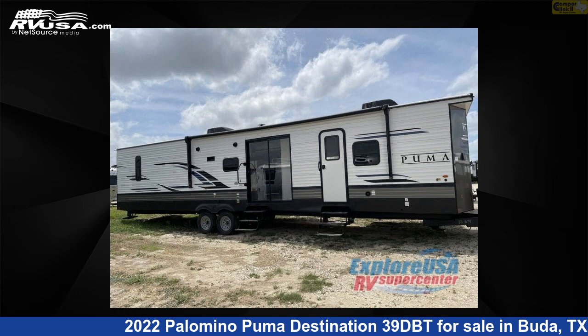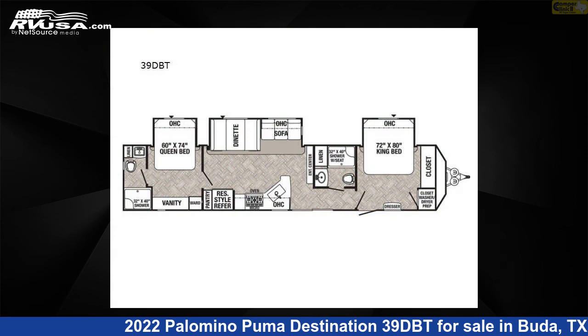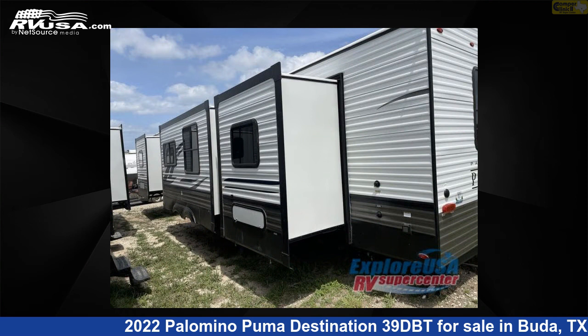This 2022 Palomino Puma Destination 39DBT is a destination trailer RV. It is located in Buda, Texas 78610 and is offered for sale by Camper Clinic 2.